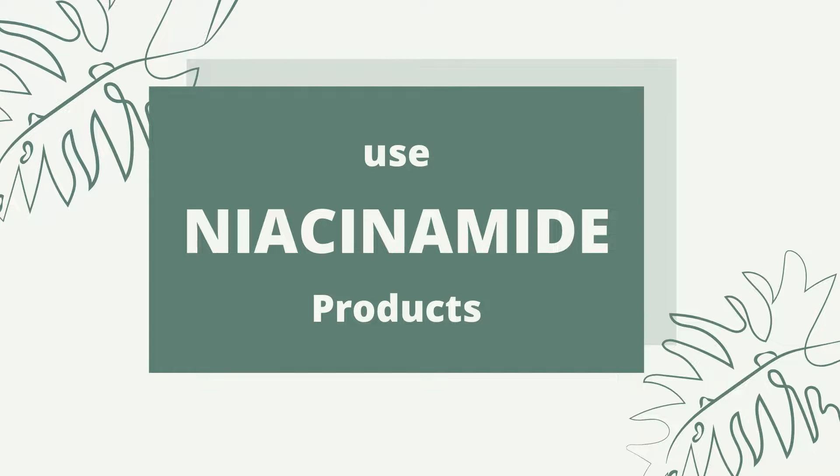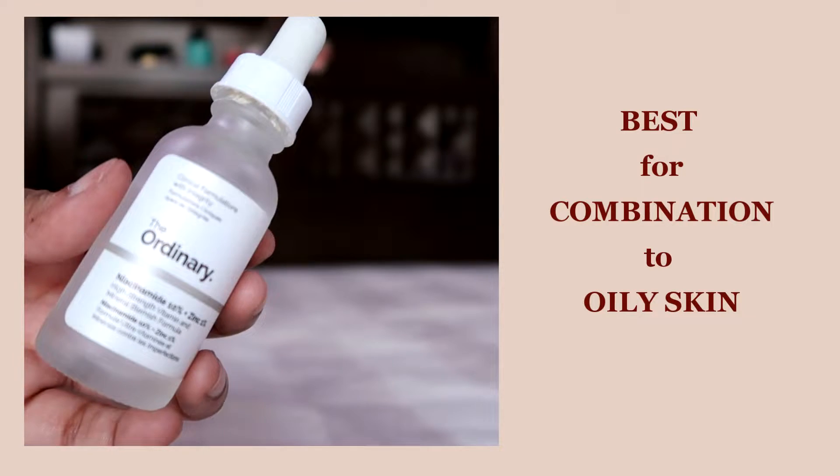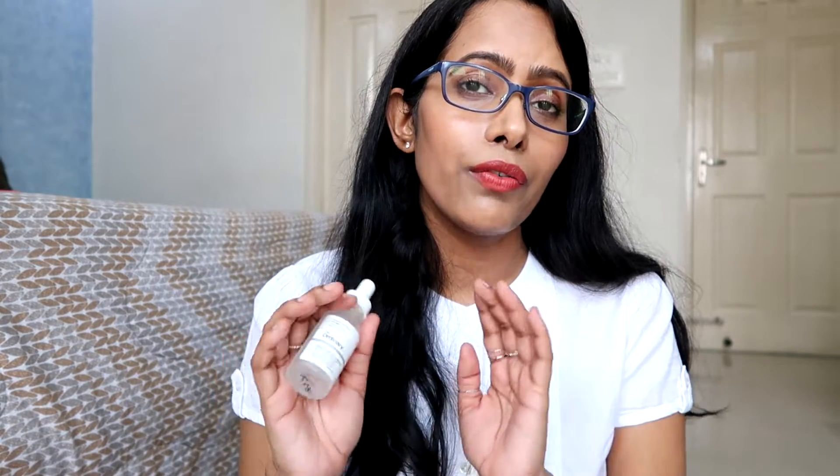The other thing you can add to your routine is a niacinamide-based product. Niacinamide is very helpful — it calms the skin, reduces excessive oil production, brightens the skin, and especially in oily skin, it is very useful in improving the barrier. All of these factors work together and will eventually help in reducing pore size. If you have oily or combination skin, check out The Ordinary Niacinamide 10% + Zinc 1%. If you have dry or sensitive skin, introduce it very carefully — start with two to three times a week and then slowly use it daily.